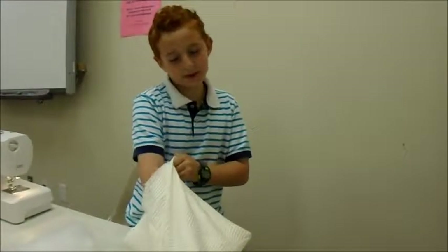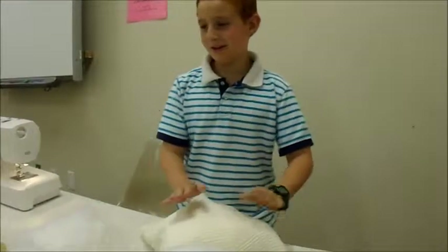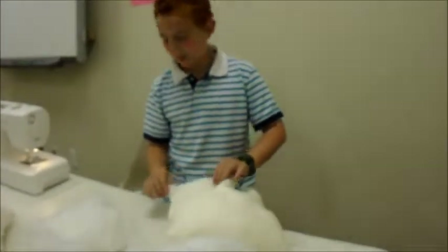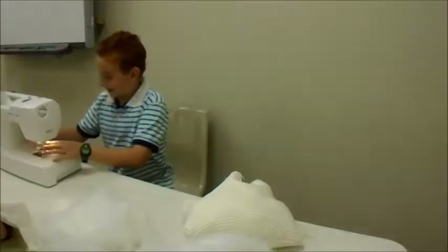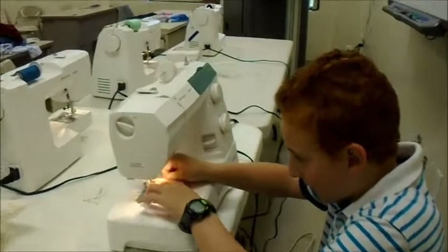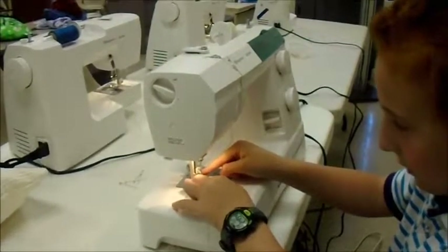My favorite part in this class was making this pillow — it was really easy and it has a nice fabric, and it's really fun. I like threading the sewing machine with a threader. It has a little hook that comes down and you attach it, put it down here and it goes through the hole in the needle.